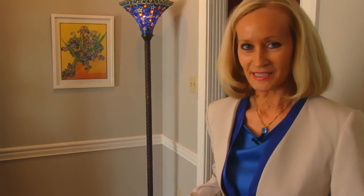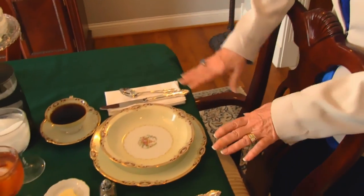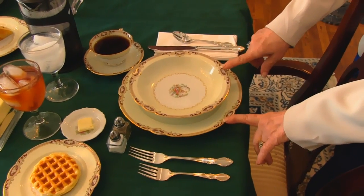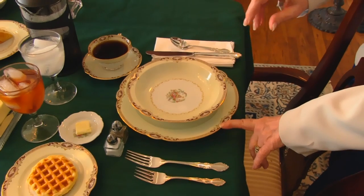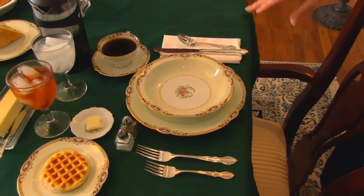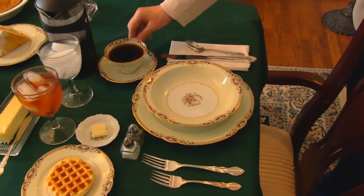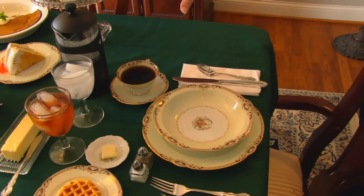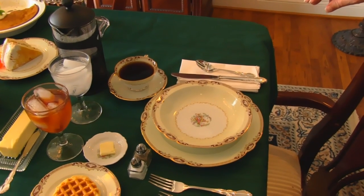I'm going to start right here at the head of the table and show you this place setting. What we have here is a plate, and I have a bowl in it in case there is anything that this person wants to separate from what's on the plate. As far as drinks, we have coffee, which is made with a French press, and I have that in Betty's Kitchen if you want to look up French press coffee.